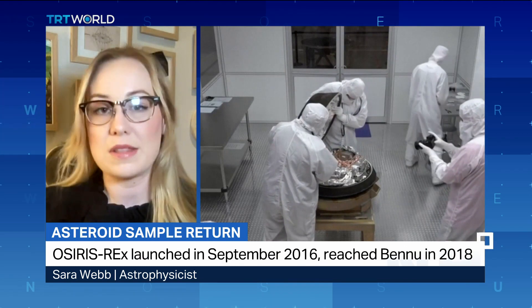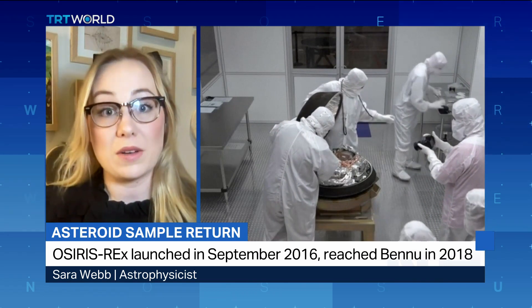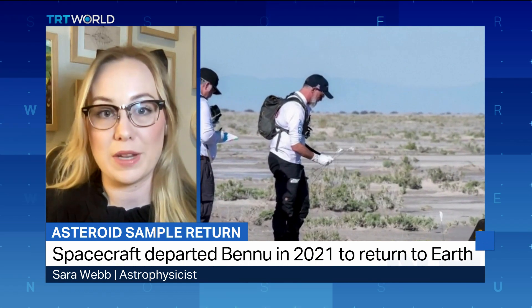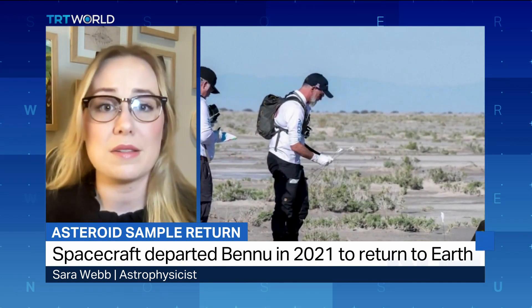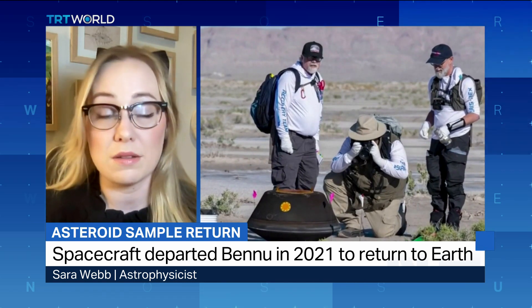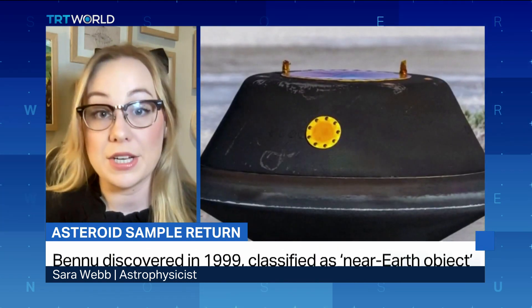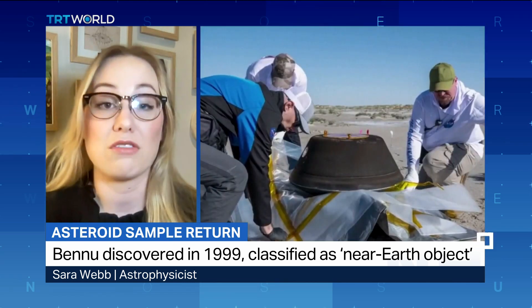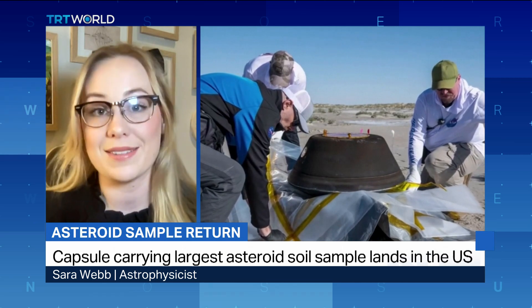Not an Earth-killer or city-killer asteroid, but one that could potentially cause quite a bit of damage — so we want to minimise that as much as possible. Even though it's a slim chance, we do want to understand this asteroid, because in the future, say in a few hundreds to thousands of years, it could have a much higher chance, and we would be in a better position to potentially knock it off course or even dismantle the asteroid entirely before it could hurt us.